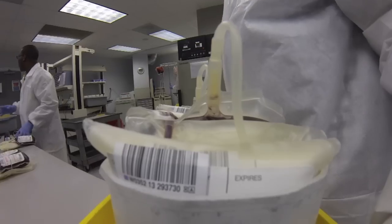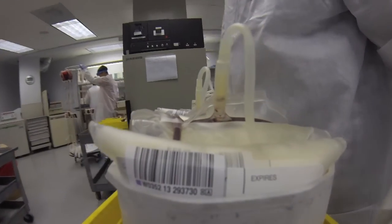Hi, my name is Decarlos Gomez, and I'm the assistant manager here in the component department. Let me walk you through a little bit of what we do here.